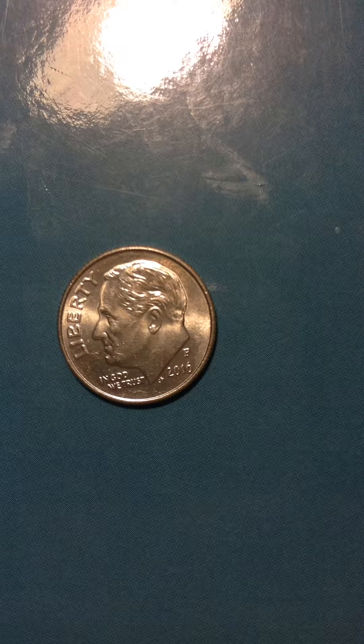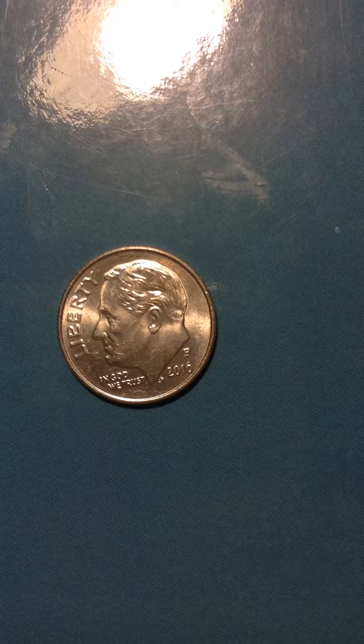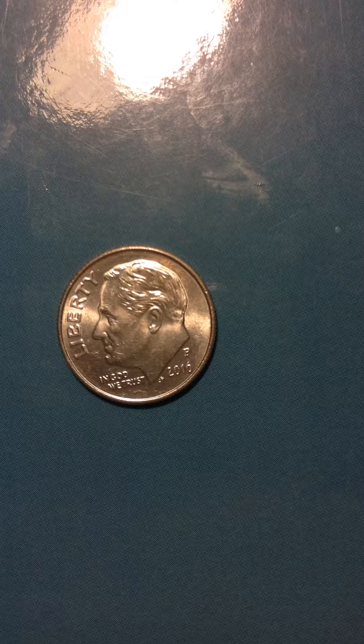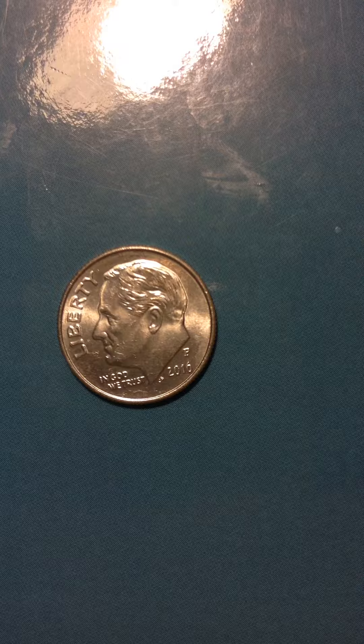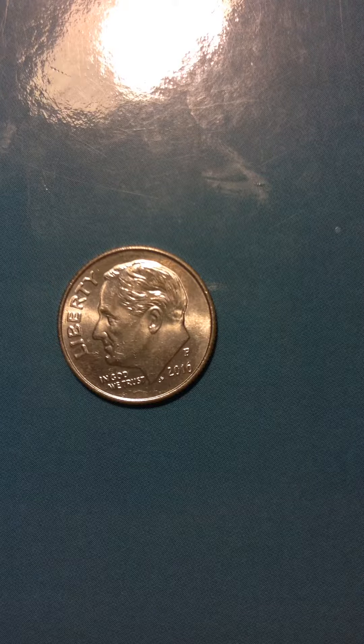Good morning everyone. This is another coin I got today at my corner store. I actually got 50 cents today: one 5-cent, one 25-cent, and two dimes. So I'm going to be putting all of that in my channel today.